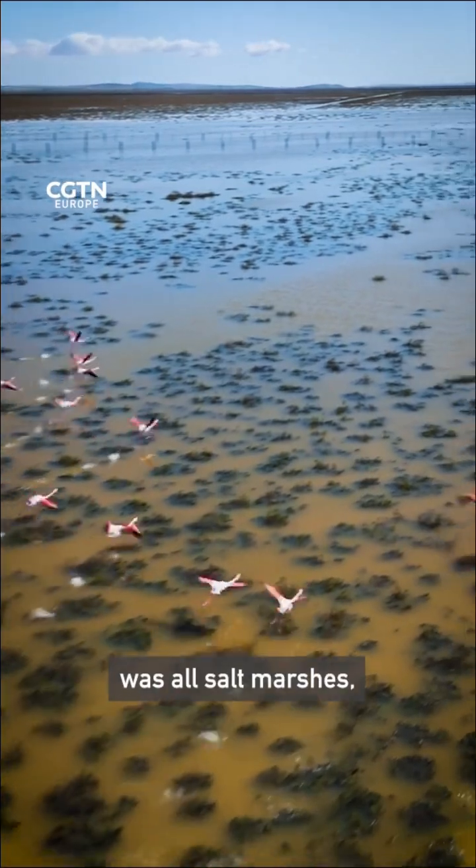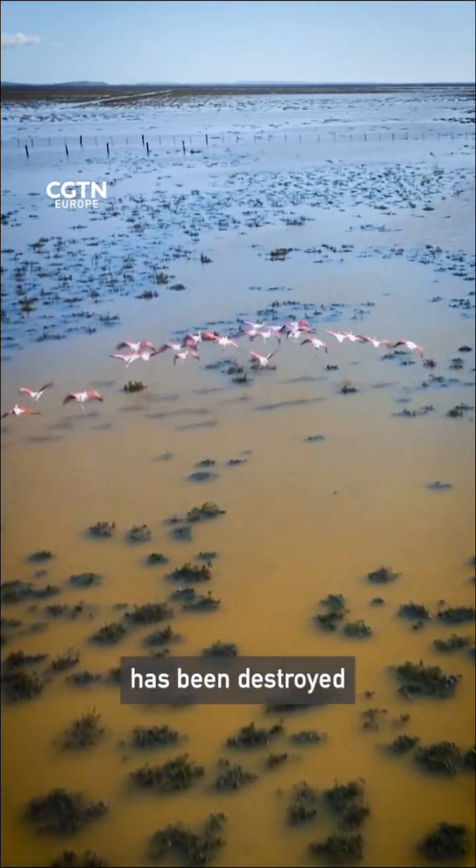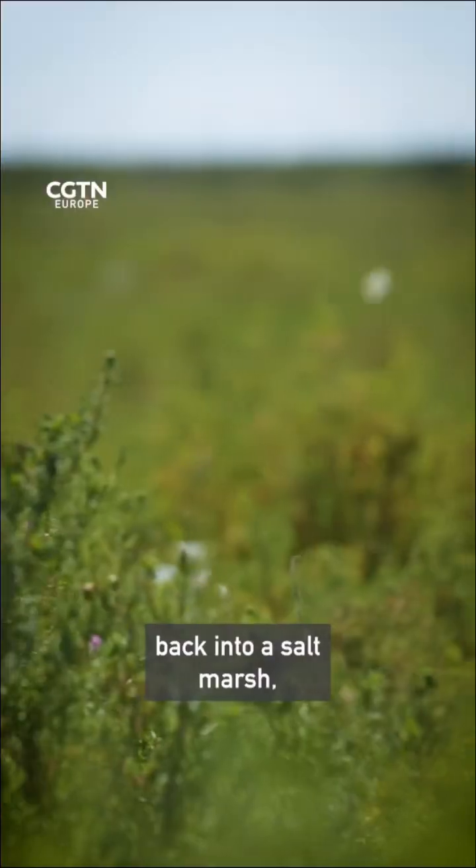Historically, this river delta was all salt marshes, but more than 70% has been destroyed for modern agriculture. So we're actively turning farmland — it used to be agricultural land, but before that was a salt marsh — back into a salt marsh.